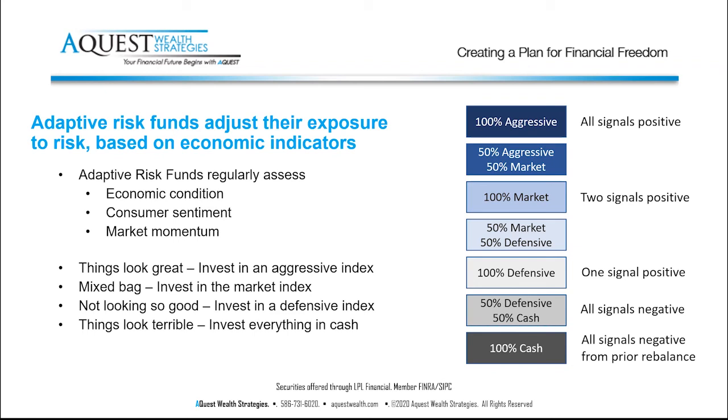Each adaptive risk fund works a little differently, and a lot of times we might use two or three that complement each other so you're not tied to one strategy or philosophy. I think adaptive risk funds are another way that, in a market that's a little bit high, you can have some exposure that reduces your overall risk while still giving you a lot — if not all — of the upside of the market.